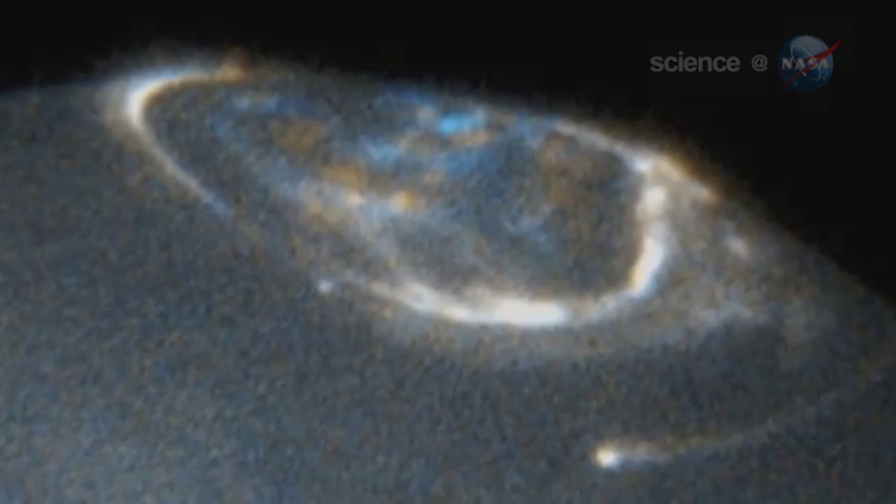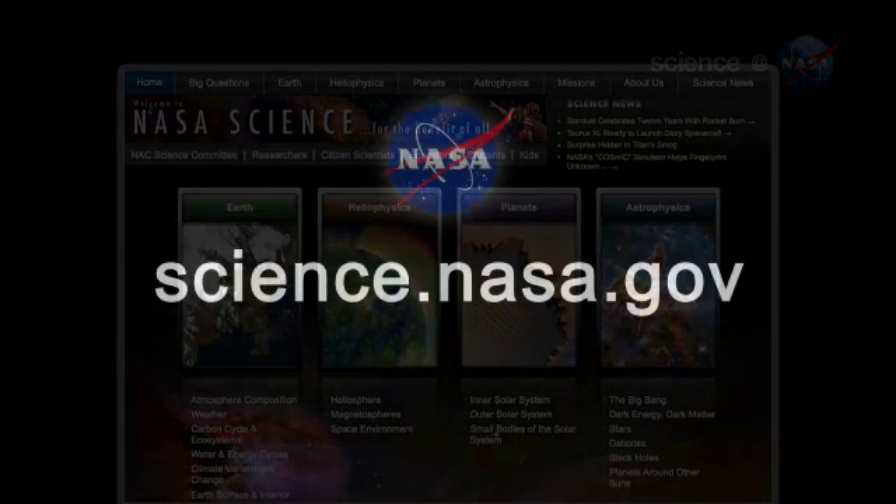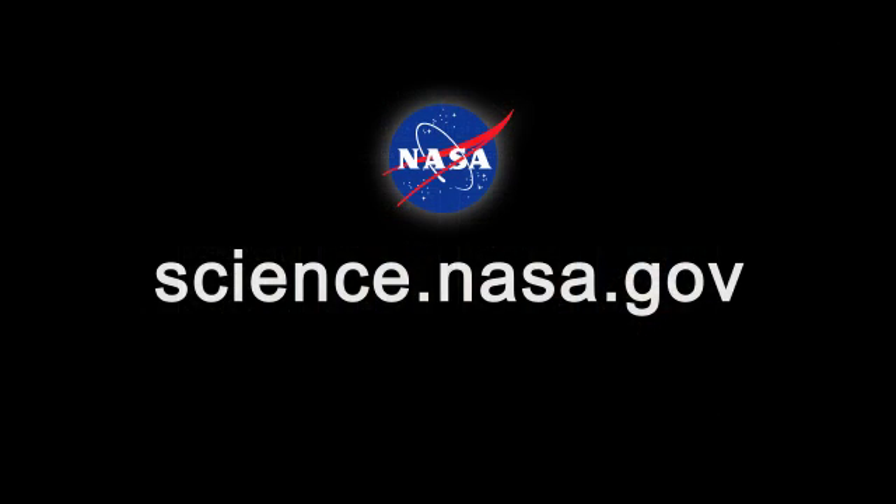Juno's sensors might solve the mystery — a beautiful bonus. For updates about the Juno mission and more information about cloudy planets everywhere, please stay tuned to science.nasa.gov.